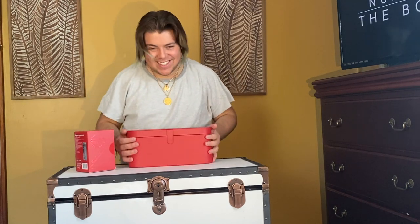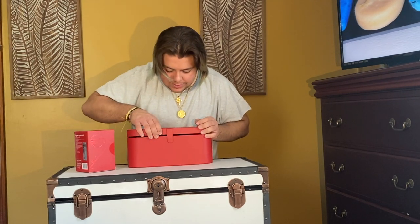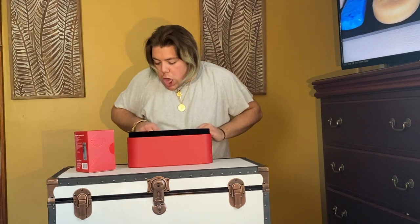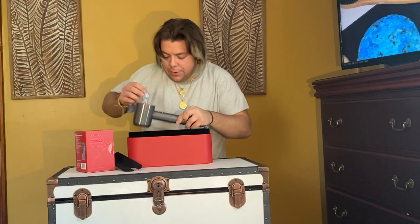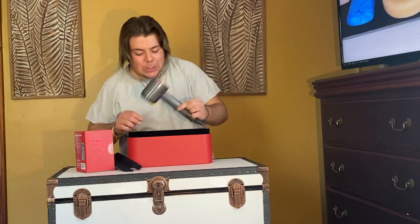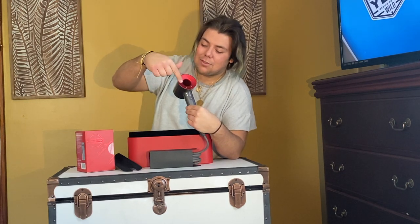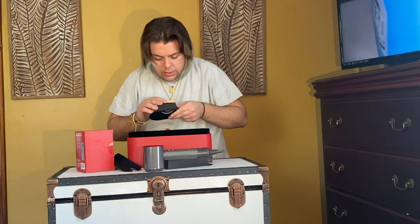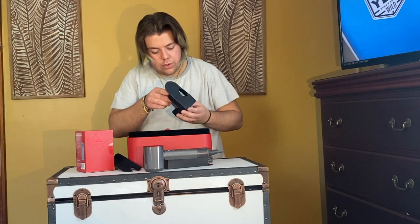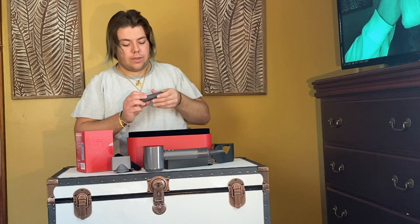I was going to buy the stand too, but I want to see if I actually need it first. I like this! So you can see the red finish on here. Here's the other styling nozzle. This one came with the heat mat — I'll list everything that came in the box right here.